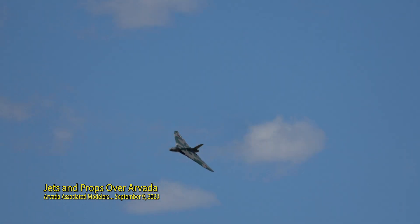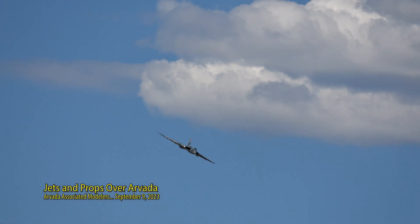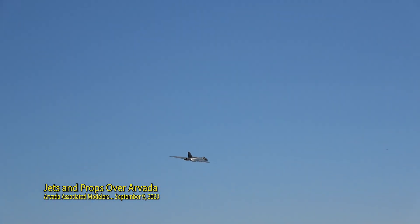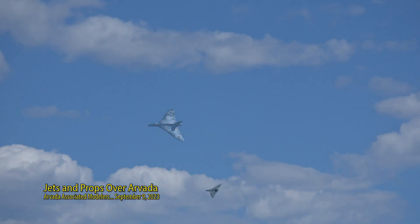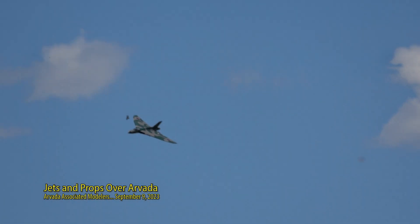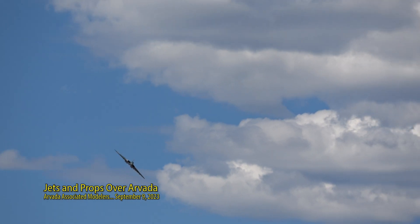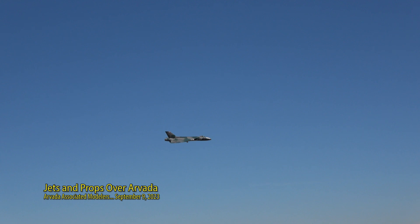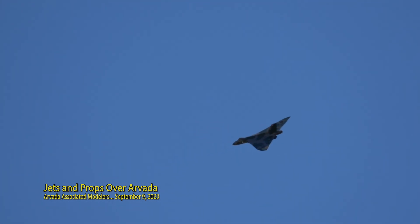Here we come in for a low pass. He took exception to the fact that I called him old, even though I think he's older than me. We're coming in from the left again, going to come across the show center. He's going to do a nice slow pass and then power up. I think he's going to do the wing over on the right side — pull it up and go from there. You see that beautiful delta wing. And that, ladies and gentlemen, is pulling the wing over. Big radius on top.